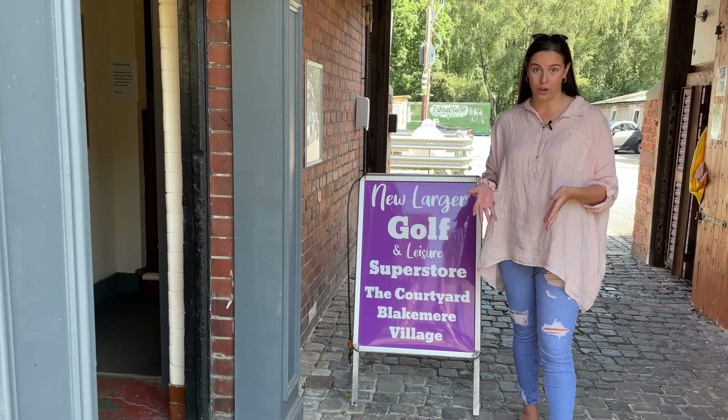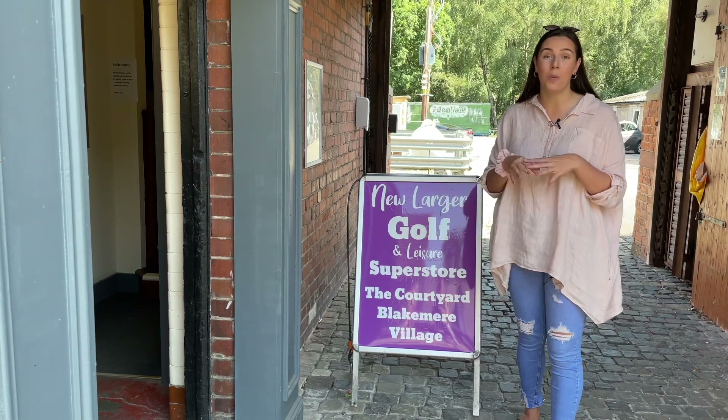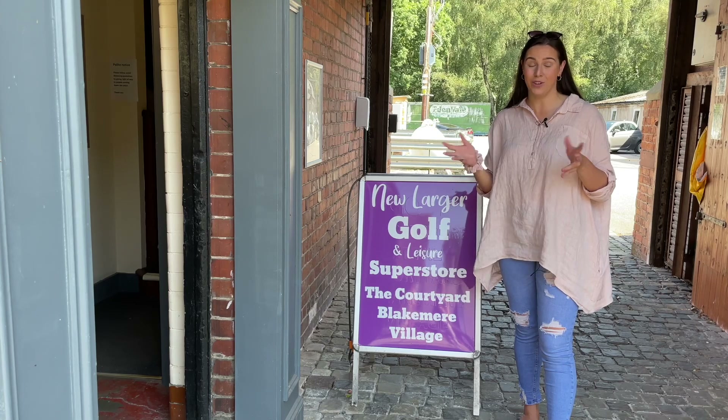In the corner of the courtyard you'll find Greg Nicholson's Golf and Leisure. You just go through here, up the stairs, and you won't believe it — he calls it the Aladdin's Cave, and you'll see why.